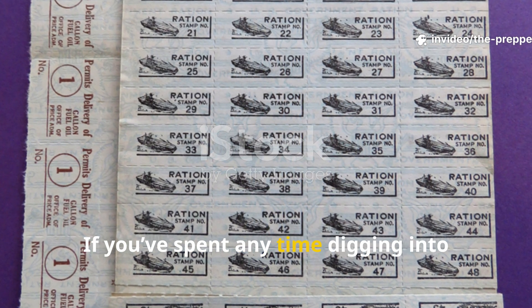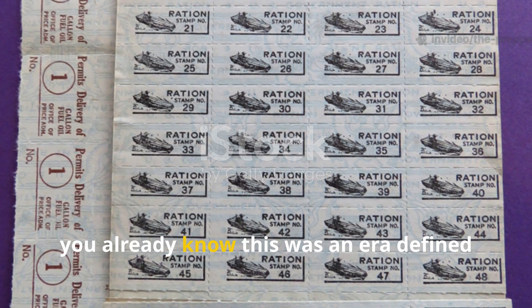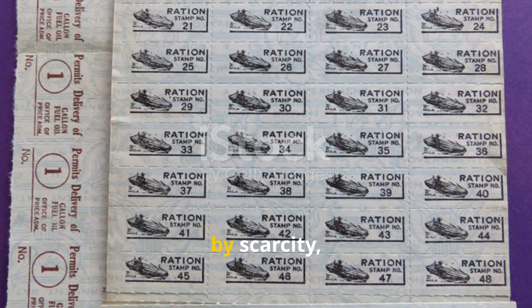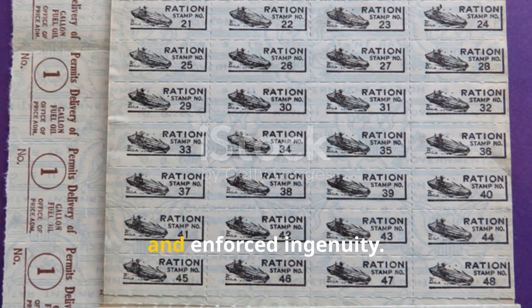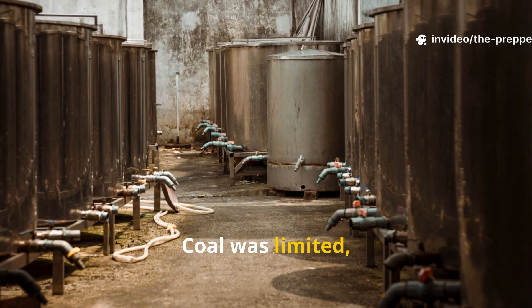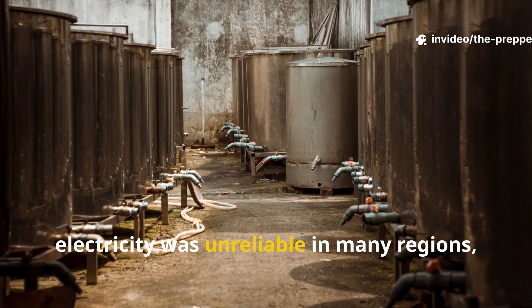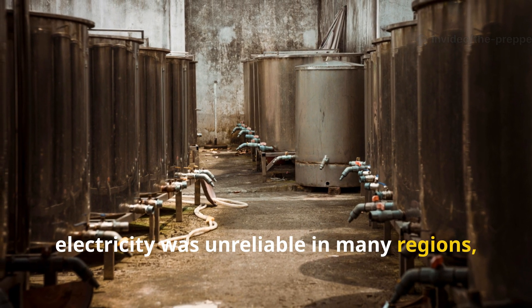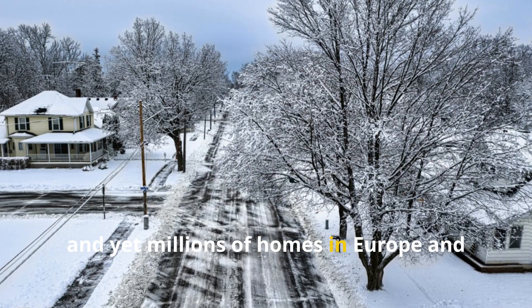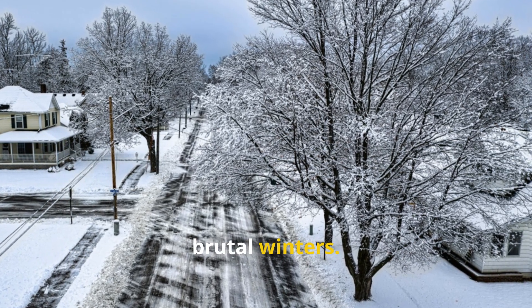If you've spent any time digging into civilian life during World War II, you already know this was an era defined by scarcity, rationing and enforced ingenuity. Coal was limited, oil was prioritised for the war effort, electricity was unreliable in many regions, and yet millions of homes in Europe and North America stayed liveable through brutal winters.